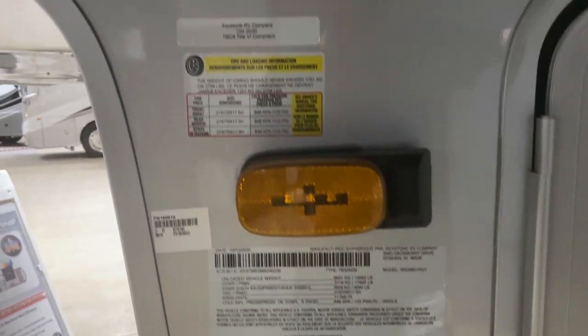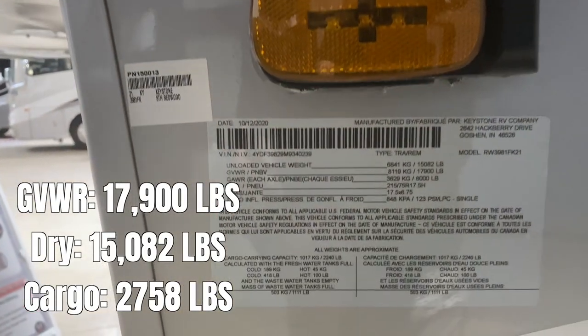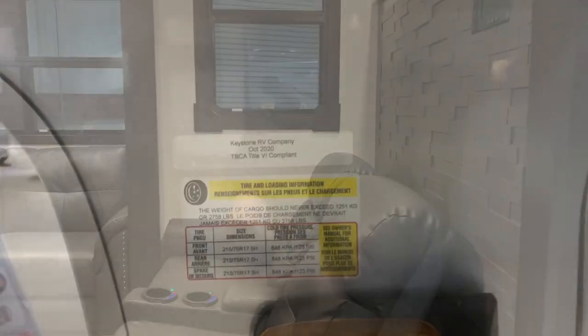Here are your numbers. I never have my glasses — I wish I'd remember to bring them so I could read these to you — but you can just freeze frame. There they are.